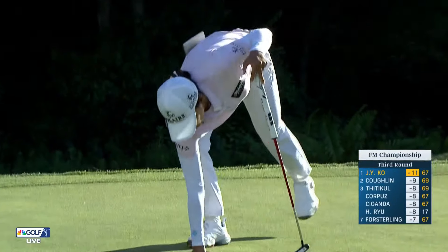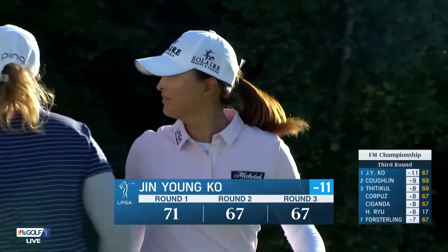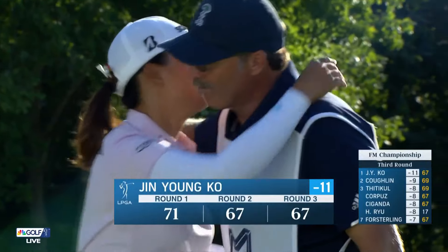Looking very much like the Jin Young Ko that has at times dominated the world of women's golf.